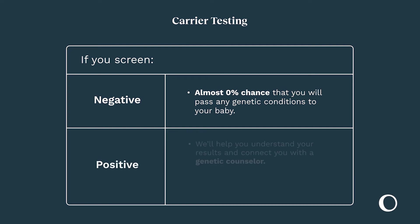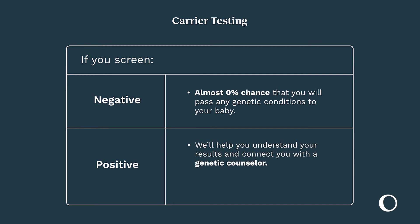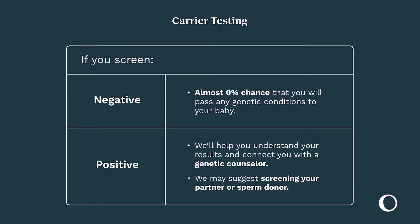If you screen positive, we will make sure you understand how to interpret your results and offer to connect you with a genetics counselor. Sometimes we will suggest screening for your partner or sperm donor.